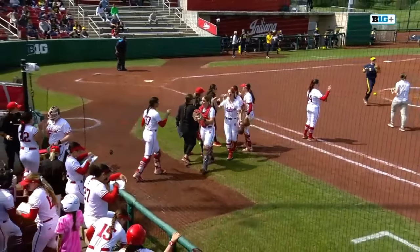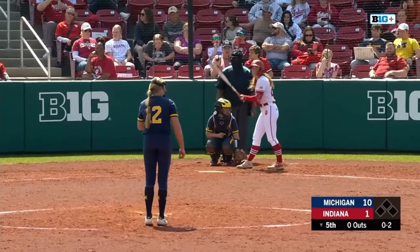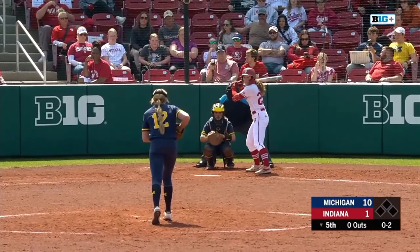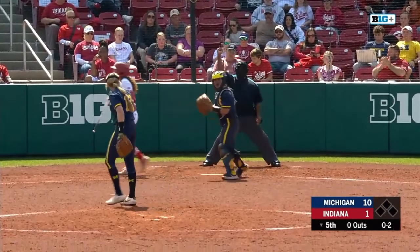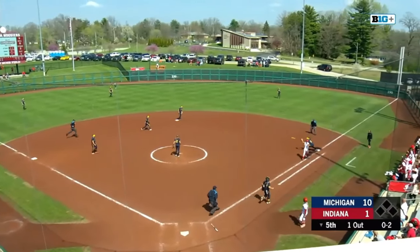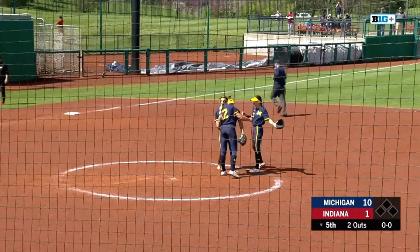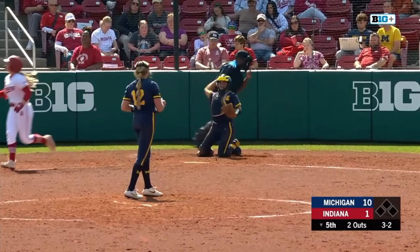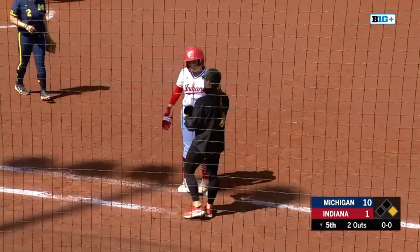Michigan grabs four more after a three-run home run by Lily Valamont. We're seeing just the third pitcher of this entire weekend for the Wolverines. The 0-2 swing and miss — Dirkowski scoreless through their last two innings. Here's a liner right over towards McVay at short — she's fired up as she grabs the second out of this bottom of the fifth. Minnick works herself a walk and keeps it rolling for Indiana, bringing up Sarah Stone.